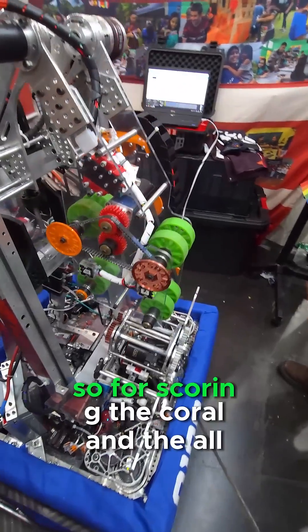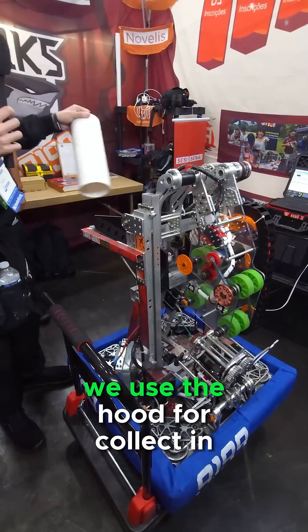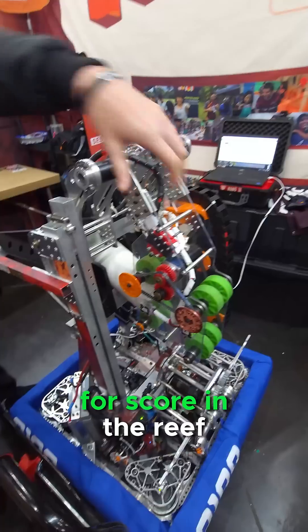We use this for scoring the coral on all the levels. For scoring the coral, we use the hood to collect at the coral station, and after that we use the intake to score on the reef.